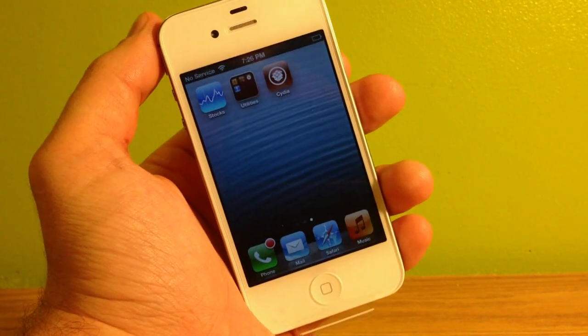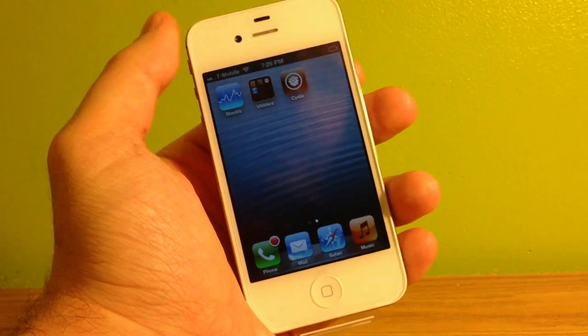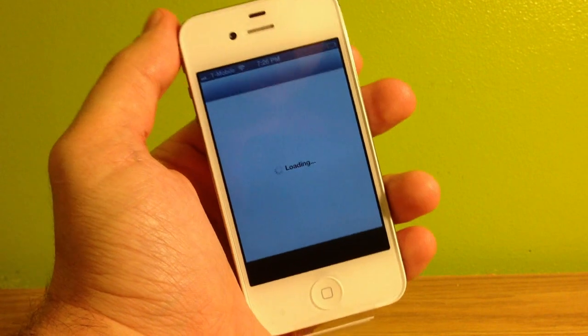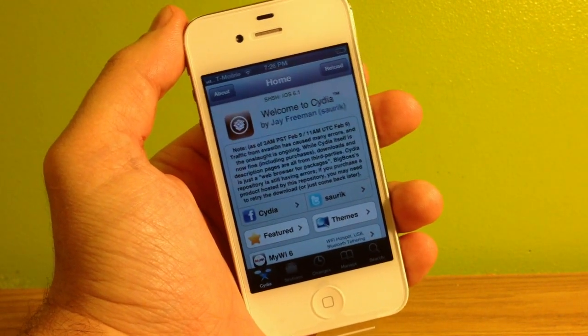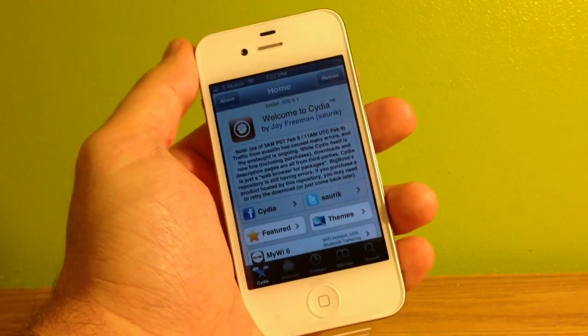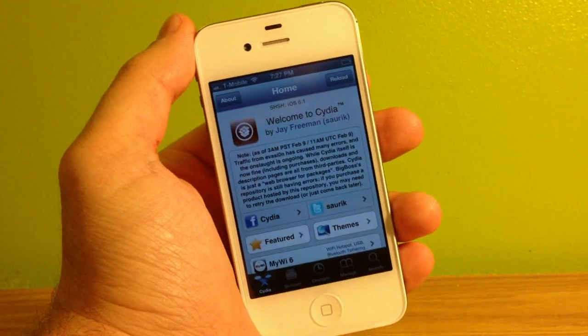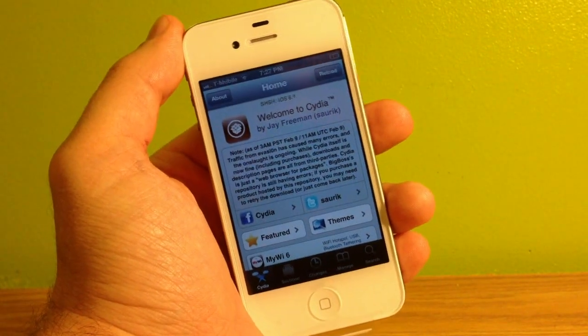The evasion tool has extended support to version 6.1.1. So as you can see here, I've got Cydia — it is a fully untethered jailbreak still. And in fact it does run better than it did before; I used the first version which had some bugs that they have worked out. So feel free to go ahead and update if you want — you will not lose your jailbreak and everything is just as stable as it was before.